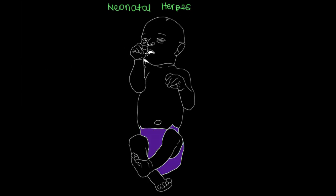A pregnant woman infected with herpes who delivers a baby with open sores can give their baby neonatal herpes. We're going to go through the three different types of neonatal herpes a newborn baby can have.